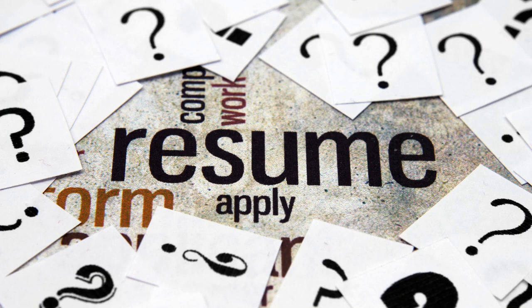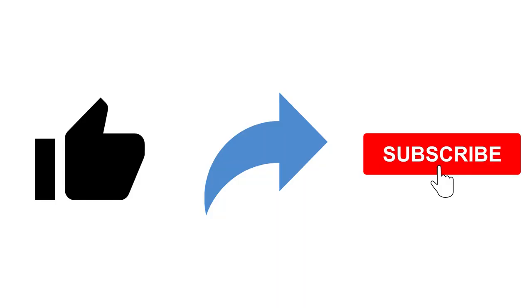If you still feel it is a daunting task, give me a shout out in the comments section and I will connect to bring you up to speed. Of course, don't forget to like, share, and subscribe. More informative videos are on the way. Thank you.